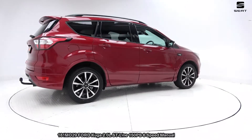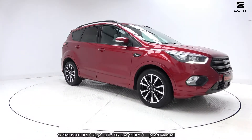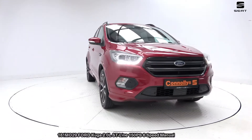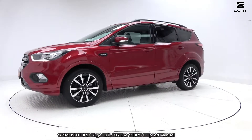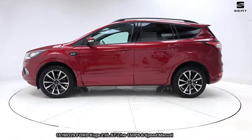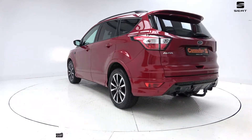Preferential finance rates are available with Volkswagen Bank from zero deposit over one to five years with same day approval. All tradings are welcome. Visit our website for a full list of new and used cars. Free nationwide delivery. Please call our sales team on 071-910-6999.